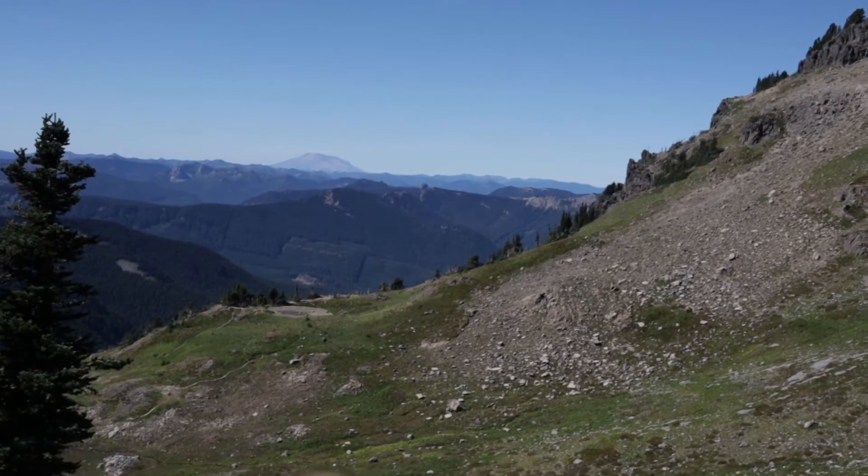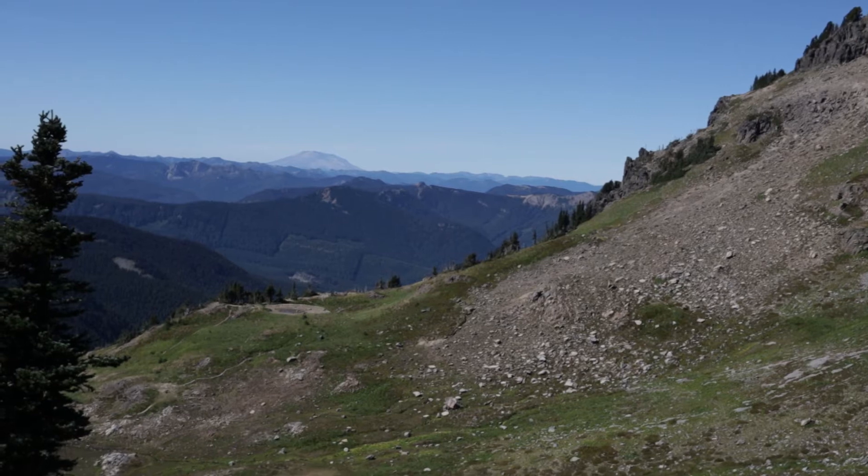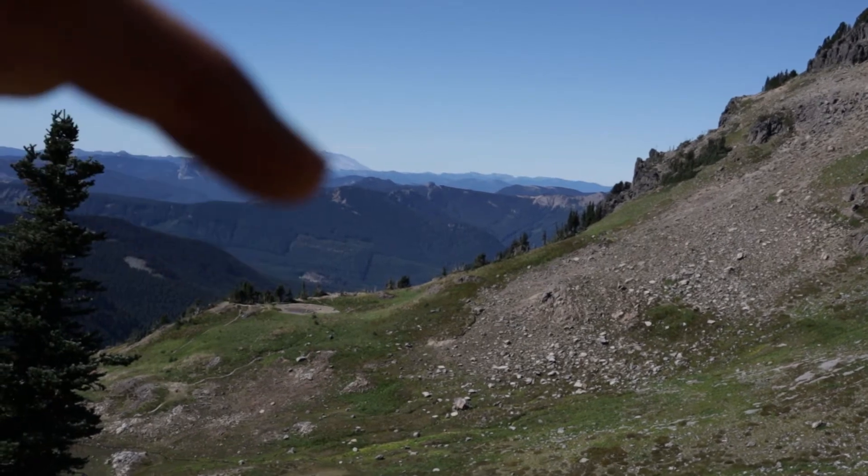Mount St. Helens in the distance there, right over there.